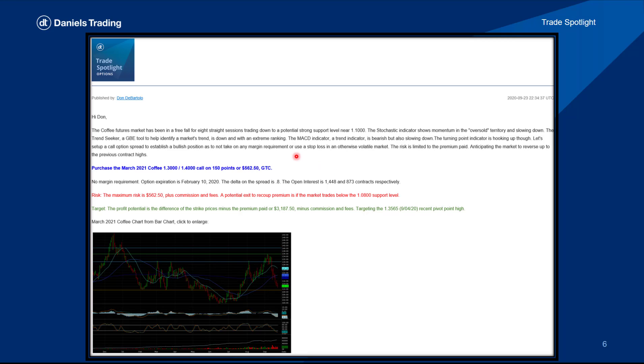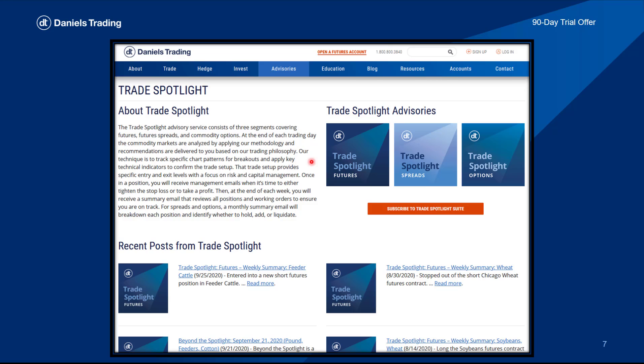Here's a quick look at what the advisory service looks like. It's an email sent directly to your inbox with a timestamp of when the trade recommendation comes out. There's a write-up of the trade, the precise entry and exit orders, so you know the risk-reward parameters for each recommendation, any print information like option expiration dates and deltas, open interest, and a chart you can click to enlarge. The Trade Spotlight is a free service to clients of mine at the firm. If you'd like to check it out, you can do a free 90-day trial — just go to the Daniels Trading webpage, click on Advisories, then under Technical Analysis, you'll find Trade Spotlight. You can read more about it, take a look at recent posts, and subscribe.